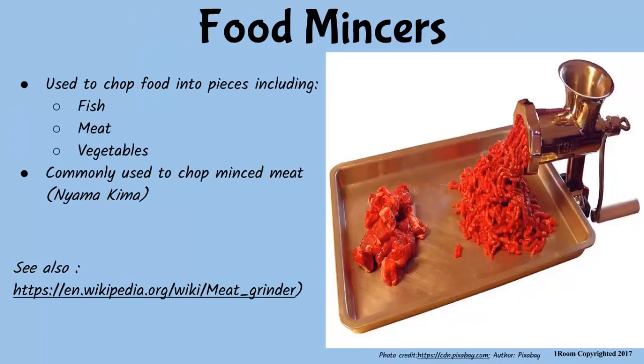Food mincers are kitchen machines used to chop foods such as meat, vegetables, or fish. They are commonly used to produce mince meat, also known as nyamakima in Kiswahili. So they have replaced small tools like mincing knives. You can say so.